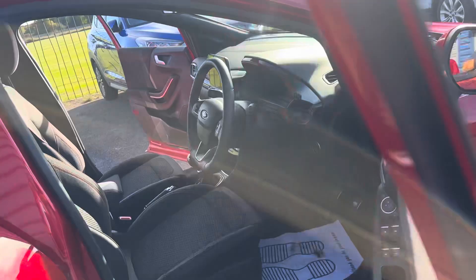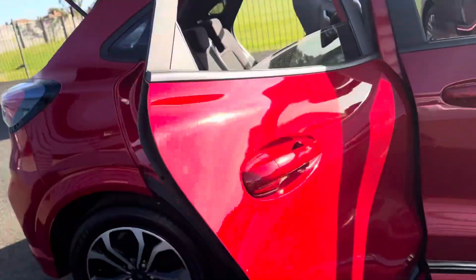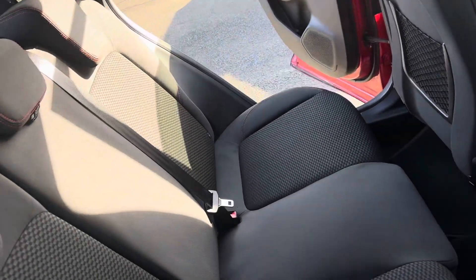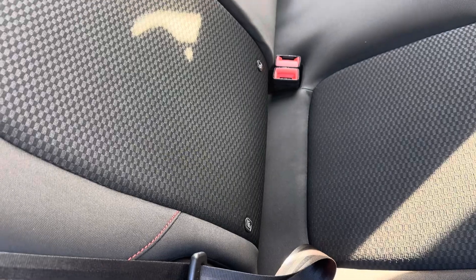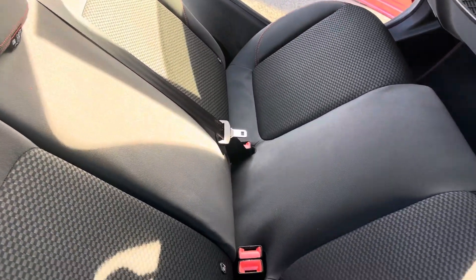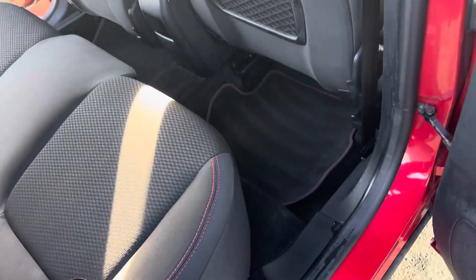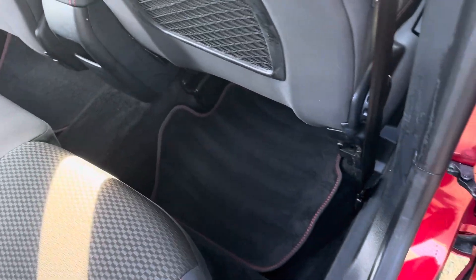For someone who's looking for a nice looking hot hatchback, a smallish car in this price range, this would be ideal. It's got ISOFIX for two ports, so you can get two child seats in the back. It's also got the original mats with the red stitching.